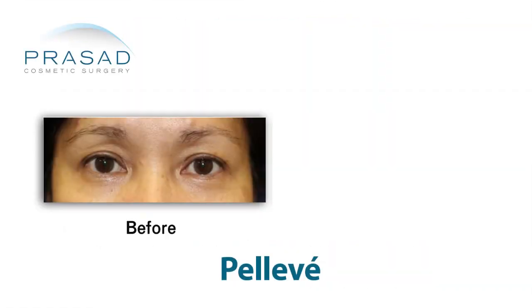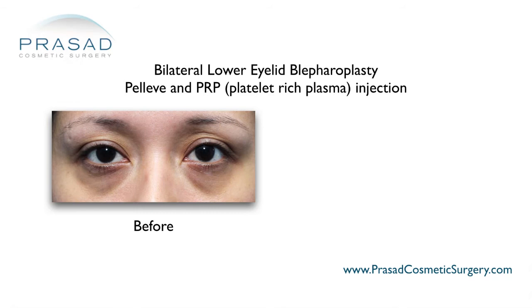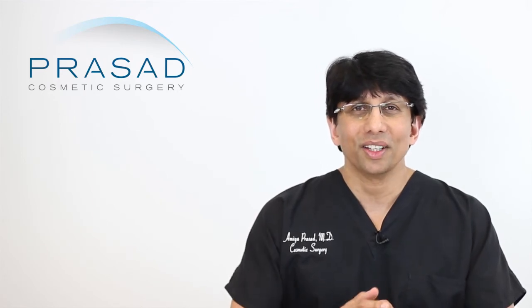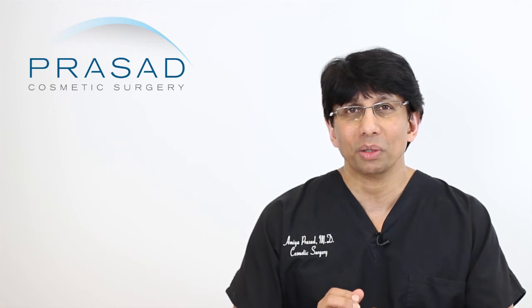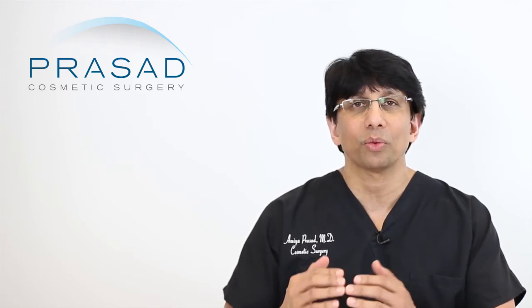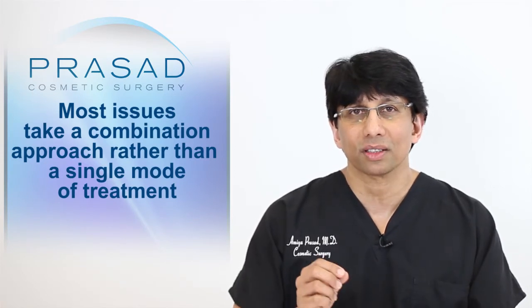When talking about a thermal energy device such as Pelleve, I've always found there is an upper limit and only so much you can do. Although it has its role, especially for very fine lines around or under the eyes, I like combining Pelleve with PRP — I can get something from the stimulation of collagen and tissue from underneath, as well as remodeling of the skin at the top to middle level. A combination approach very often gives you the best results.